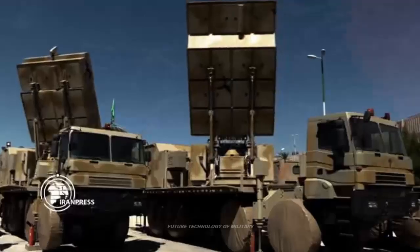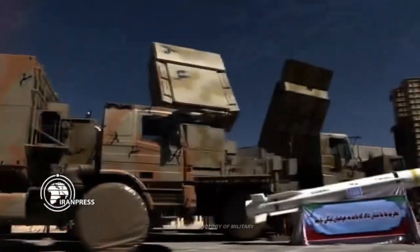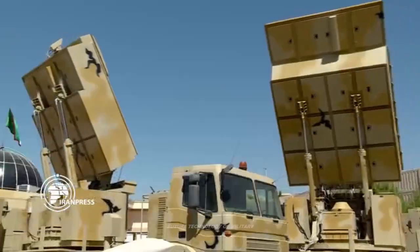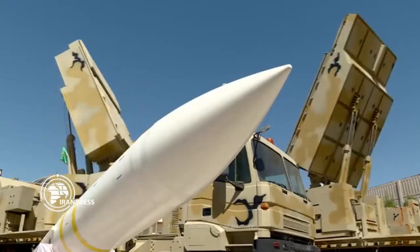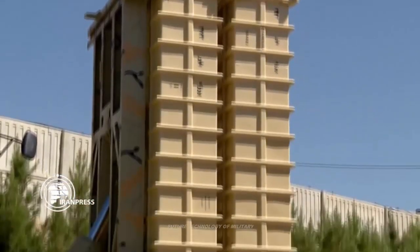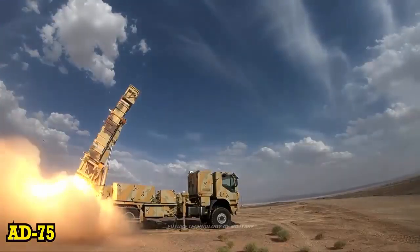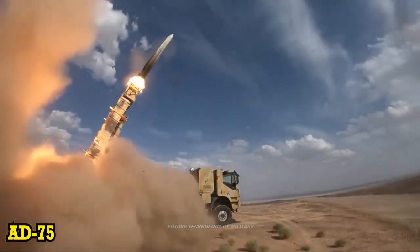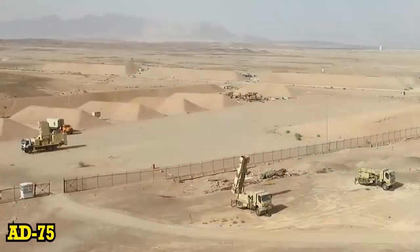According to information published in the Iranian export catalog, the AD-200 is designed to intercept and hit targets at distance and at great heights. The air targets that the AD-200 covers are aircraft, helicopters, and drones. The AD-200 strikes targets at an altitude of 100 meters to 27 kilometers and a distance of 5 to 200 kilometers.